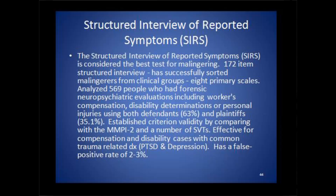I'm coming now to look at a scale that I think is crucial for people doing personal injury evaluations to use and be familiar with, and that's the Structured Interview of Reported Symptoms, the SIRS.